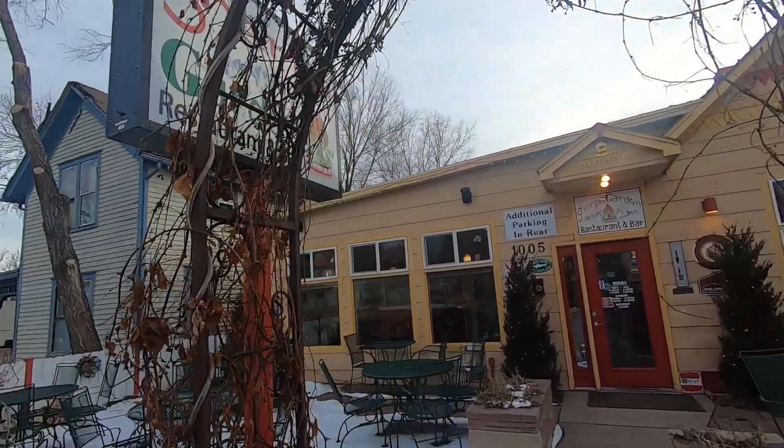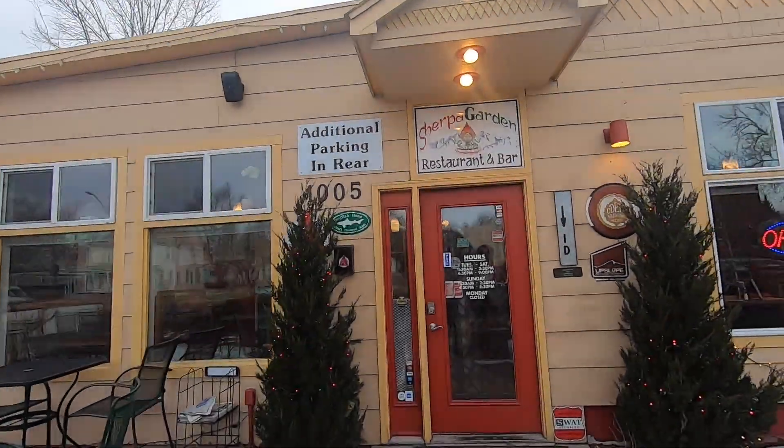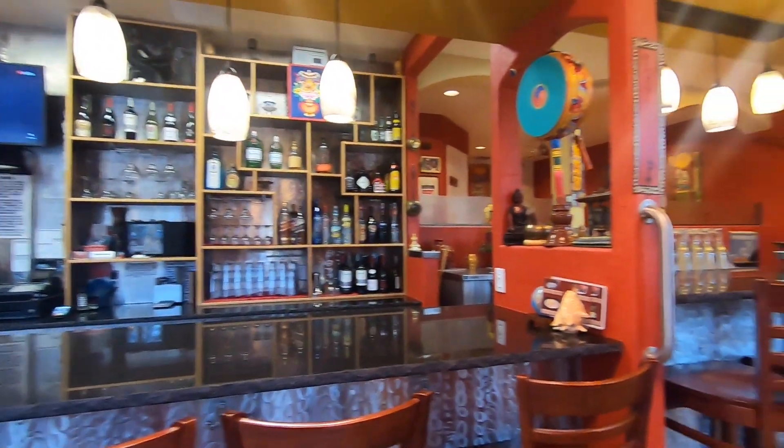Welcome back to Lindsay's List. I'm Lindsay, I'm Tony, and today we are at a place that neither of us have ever been before, but we're super excited to try. It's called Sherpa Garden. You can find them on West Colorado and 10th Avenue, and they've been here for about two, two and a half years. From what we can see, this looks like about as authentic as it gets.